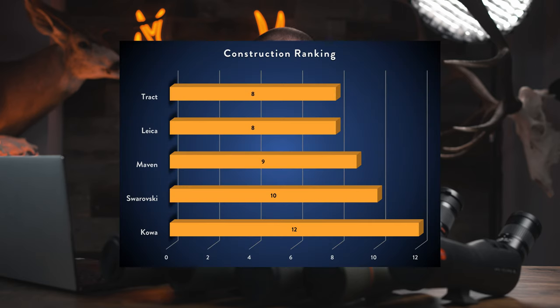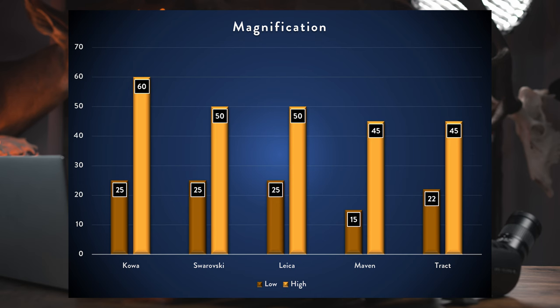Construction class totals: Tract in first, then Leica, Maven, Swarovski, and Kawa. Moving to the Optics class, which examines the glass lenses themselves across five categories: Magnification, Field of View, Glass Quality, Glass Coatings, and Eye Relief. For magnification: Kawa leads at 25-60x, then Leica and Swaro tied at 25-50x, Tract at 22-45x, and Maven at 15-45x.